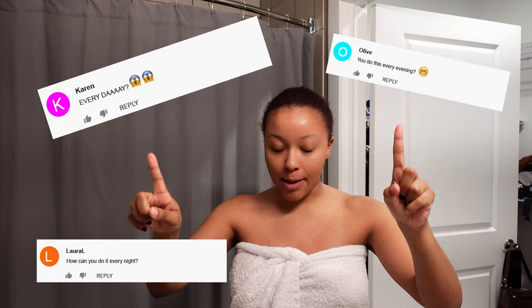Let me just say this because I do not want to see it in the comments — I do not do this multi-step routine every single night. But today is a special night because I'm doing it for you, because I love you guys. I just want to show you what I do when I'm in the mood and I feel like really doing my whole skincare night routine fully.